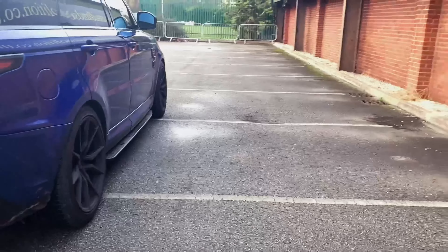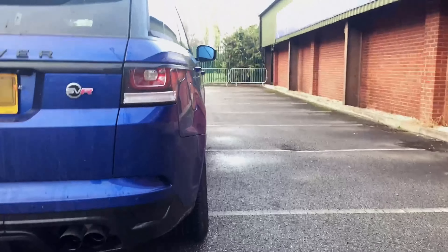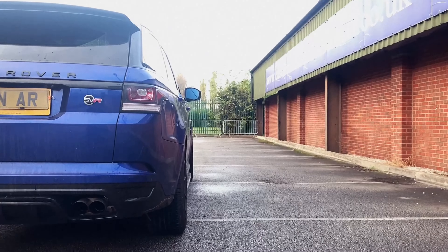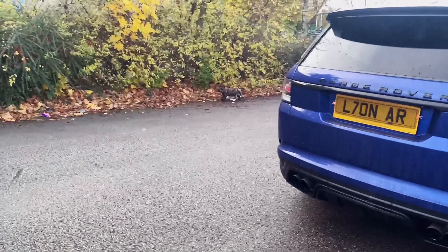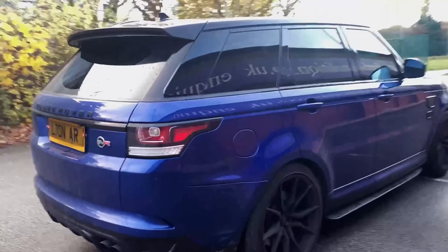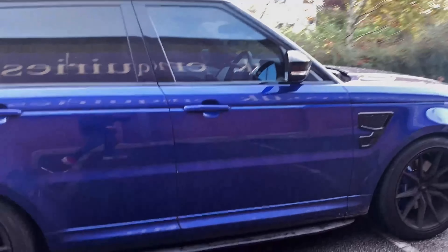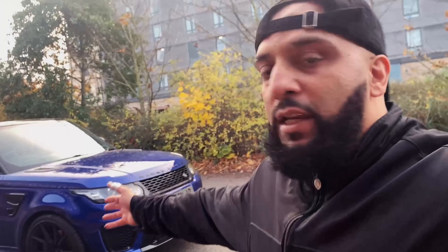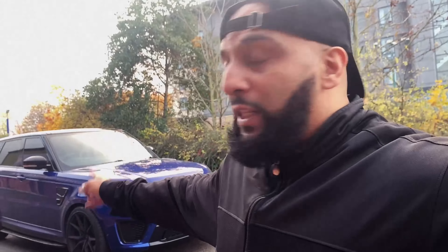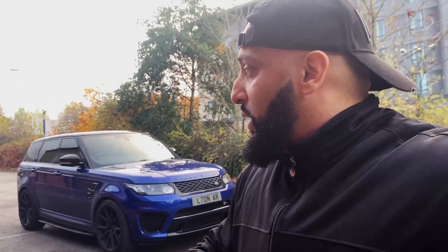It has got blown-out arches — you can see them. Let's sit back a little bit so you get a good view. Lovely looking car — it looks the part, it drives the part, it sounds the part. The only qualm I have is it's very, very thirsty, but overall if you wanted boys' toys to make that noise, look no further — this is the beast.